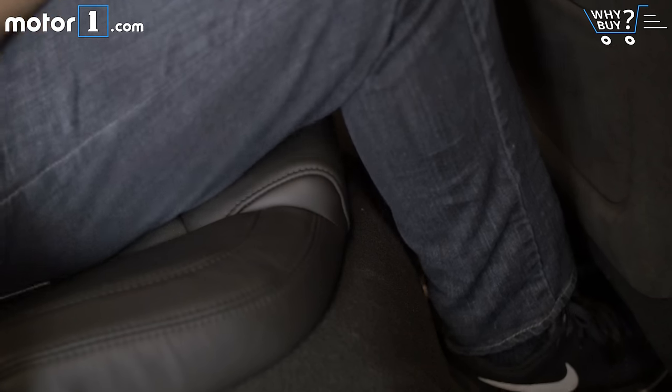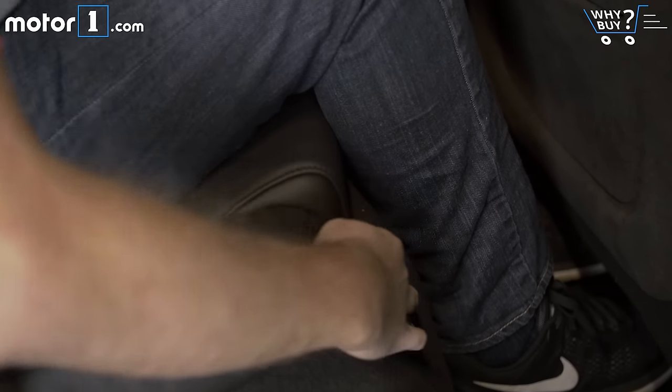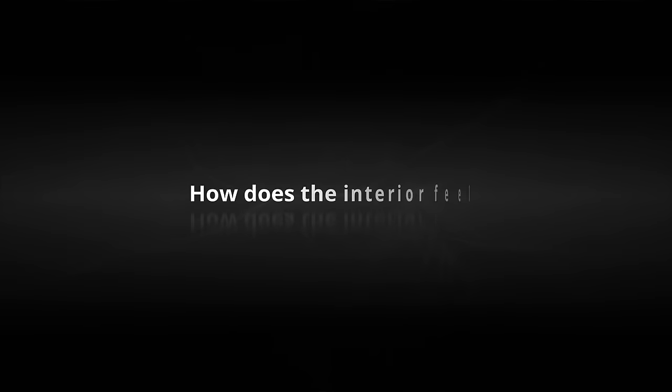Also, as in the larger Cadillac CTS, the rear seat cushions aren't long enough to cover a protrusion that hits the back of my legs.